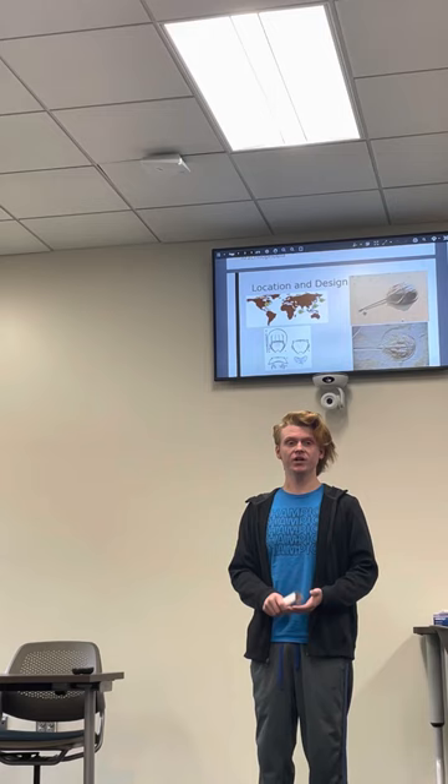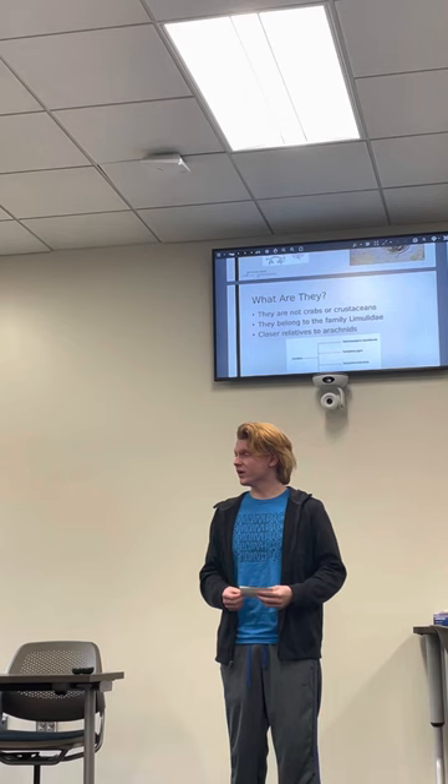In this informative speech, I will give you some quick facts about their physiology, their breeding habits, and why they're so important to the human race.